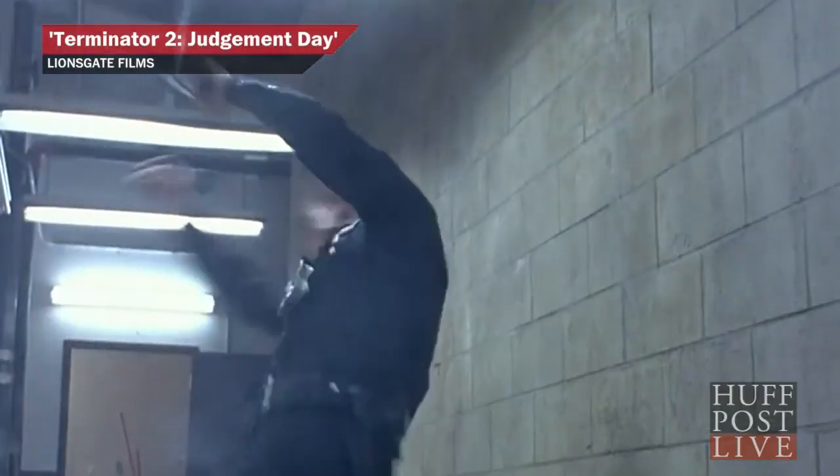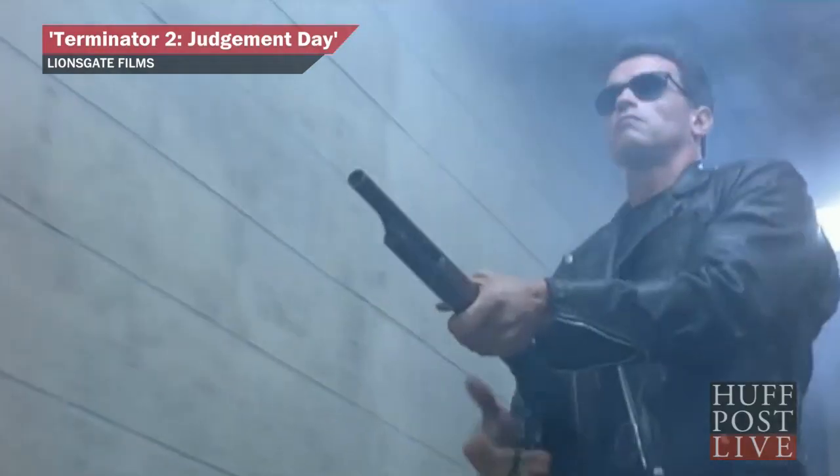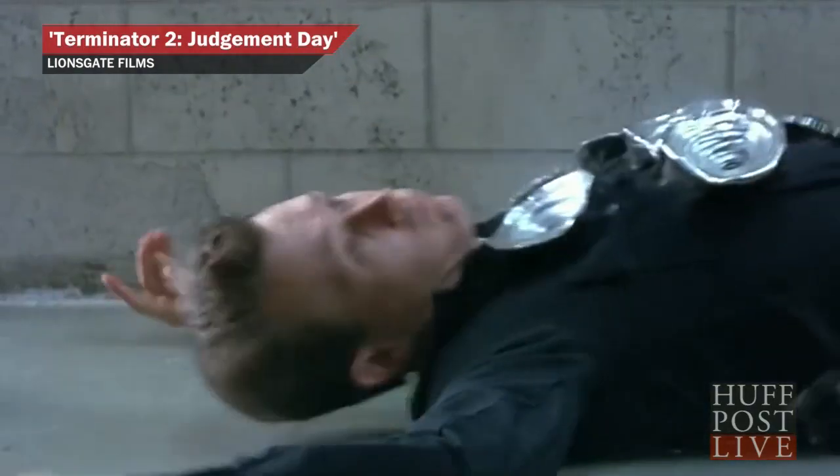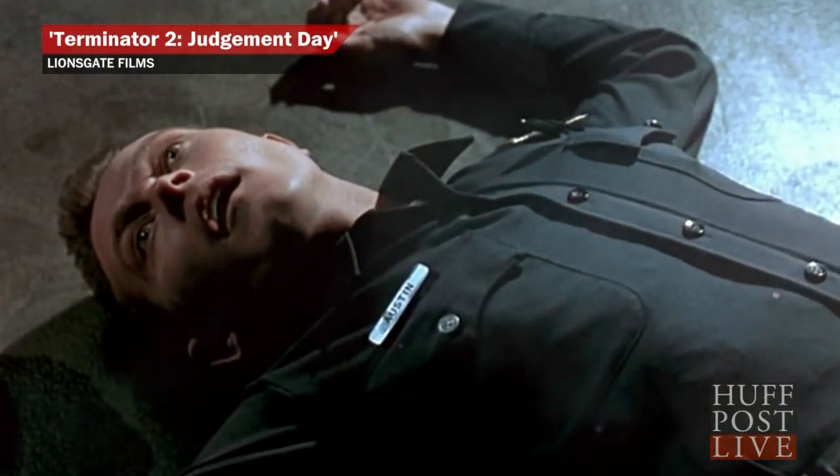Material that heals itself after being shot — not perfect for surviving a 90s action movie. Jacqueline, apart from building cybernetic killing machines from the future that are impervious to bullets, what other practical applications could something like this have?